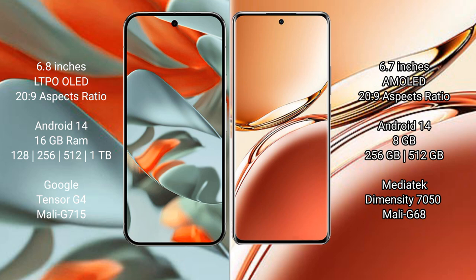Google Pixel 9 Pro XL runs on the Android 14 operating system. OPPO F27 Pro Plus also runs on the Android 14 operating system.